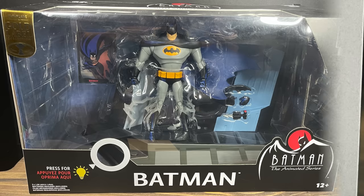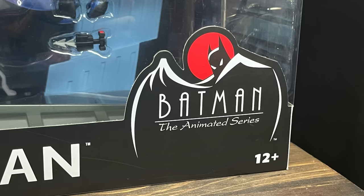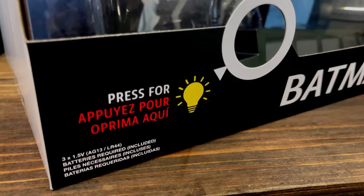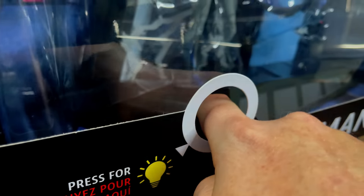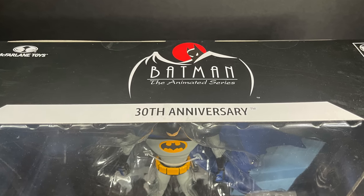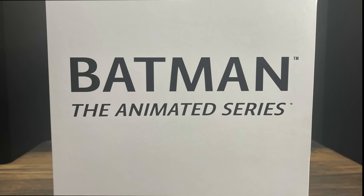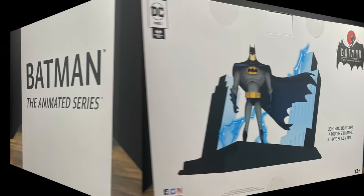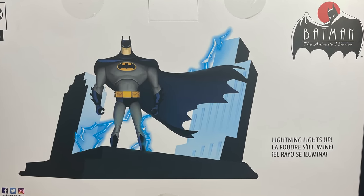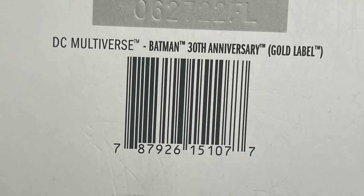Continuing on with McFarlane Toys — loosely DC Direct, even though it says so on the packaging — Batman the Animated Series is front and center. This has a press-for-light feature, which mimics the opening credits. The 30th anniversary is right there on the top of the box with really nice graphics all over, very indicative of the show. On the back it shows exactly what you're getting — a McFarlane Batman the Animated Series figure with a nice base, a battery compartment picture, and the barcode.